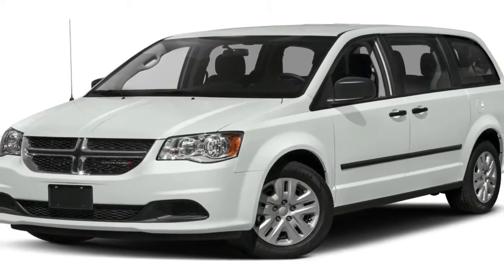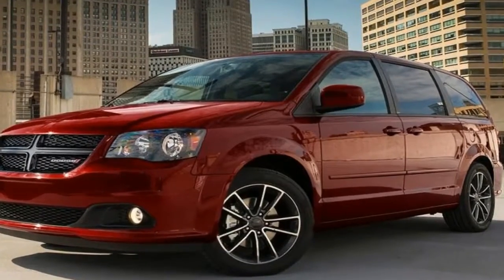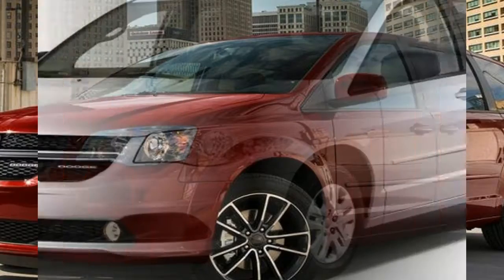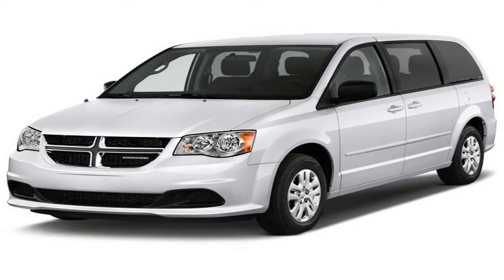Not much has changed on the Audi A6 from last year, and the automaker has only shuffled packages to offer more features at a lower price. Navigation and keyless ignition are standard on all models. The A6 is available in Premium, Premium Plus, and Prestige trims with varying levels of creature comforts.